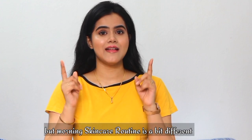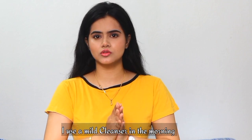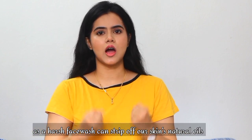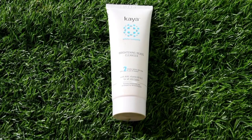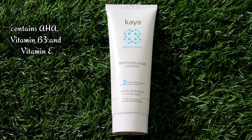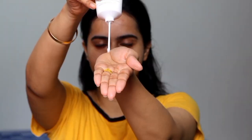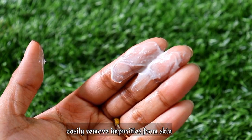In our morning routine, SPF sunscreen is a must — whether it is summer season, monsoon, or winter season. First, we cleanse our face. We use a mild cleanser because using a harsh face wash in the morning will strip off your skin. So today we will use Kaya Brightening Beads Cleanser. This contains AHA, Vitamin B3, and Vitamin E with moisturizing properties, and it provides instant brightness.